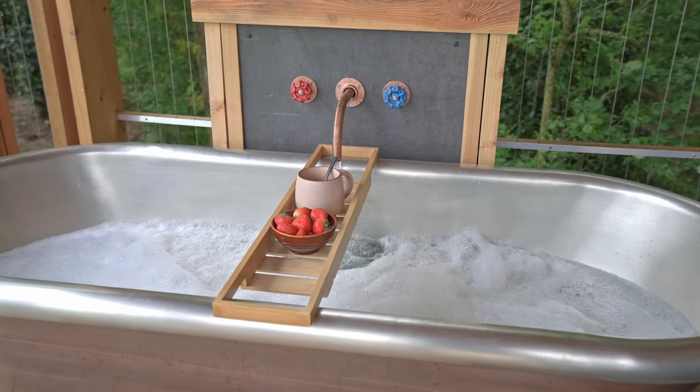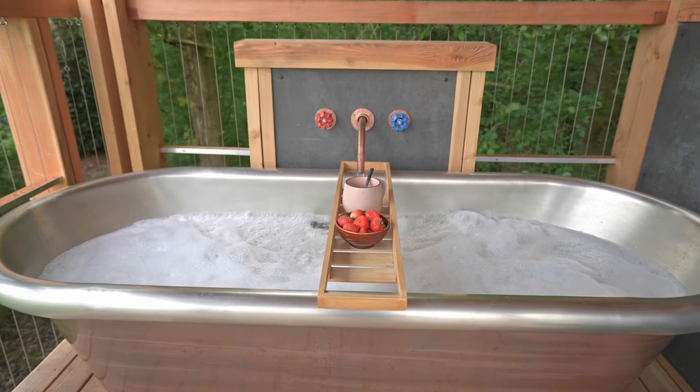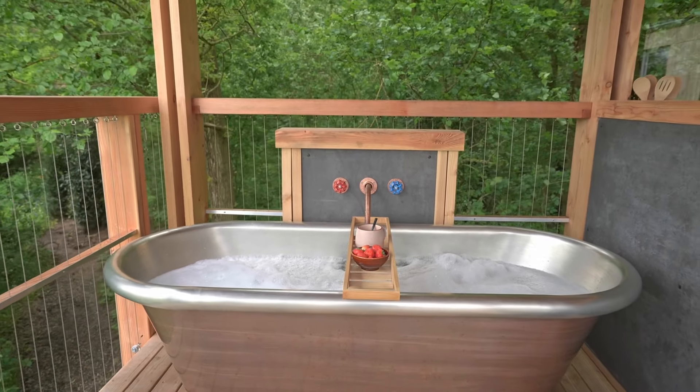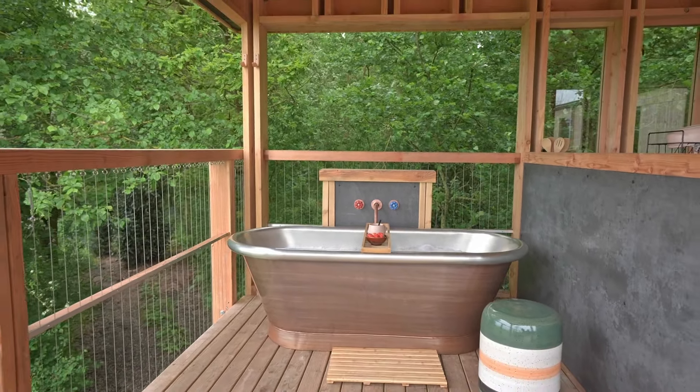Just hidden beyond the kitchen is a luxurious rustic roll-top bath. The bath is perfectly placed and manages to be both a centrepiece and invisible at the same time, framed beautifully by the surrounding woodlands.